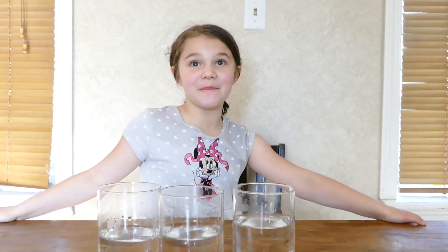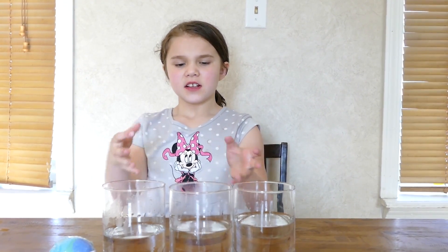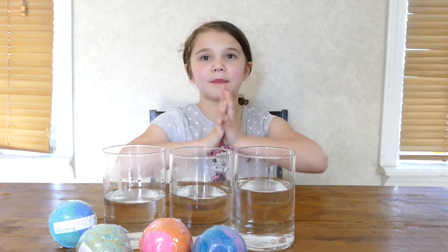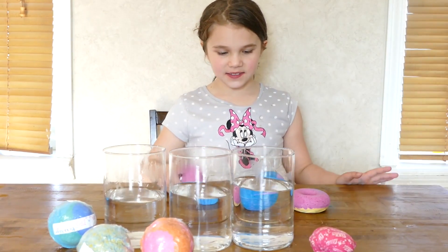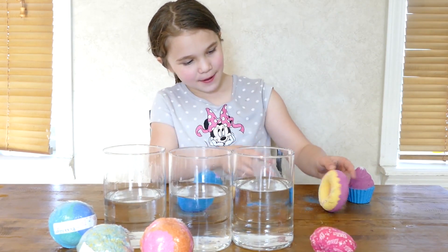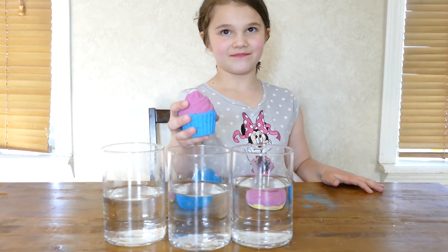Hey guys, today I'm going to be doing a bath bomb video — it's where we put a bath bomb in the water and let it fizz. We have eight different bath bombs. We're gonna do the stage test, the smell test, how good the toy surprises are, and how good it foams or fizzes. I picked these three: this cute cupcake because it has blue on it, this really pretty one with blue on it, and this pretty pink donut one. Based on looks, my favorite is this one. Okay, let's drop them in!